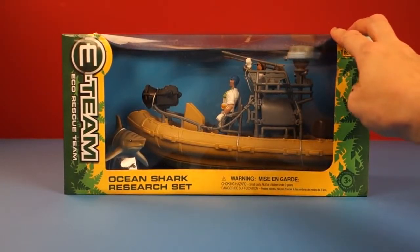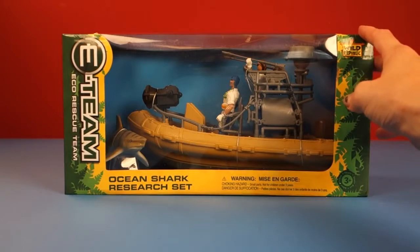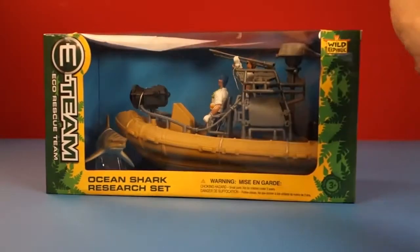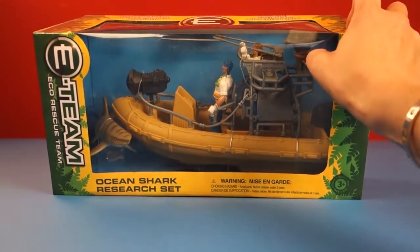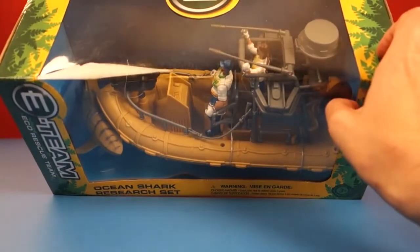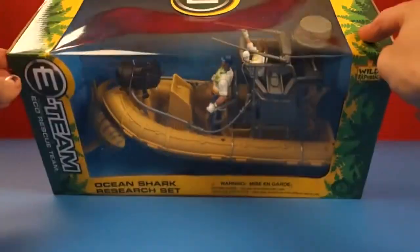Toy Collector Fun here. Today we're going to open an E-Team Eco Rescue Team Ocean Shark Research Set. This is in honor of Shark Week that's coming up. So this looks like it comes with a pontoon boat, two action figures, and a shark with a lot of equipment inside. We're going to have to open it up and check it out.